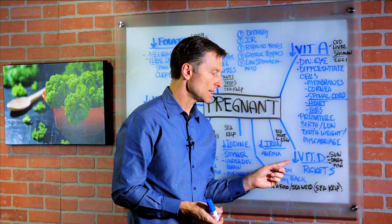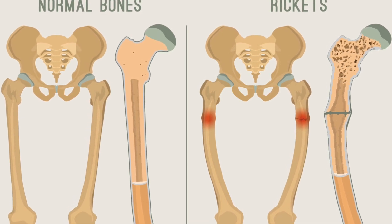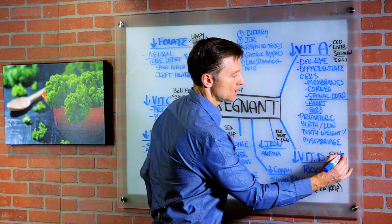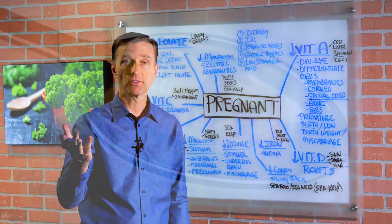Then we have vitamin D. Deficiency leads to rickets — weak bones, difficulty walking, and loss of connective tissue that holds the bones together. You can get vitamin D from the sun, dairy, fish, and cod liver oil as well.